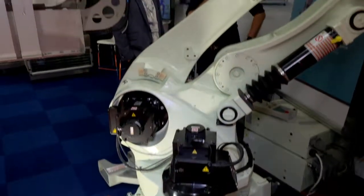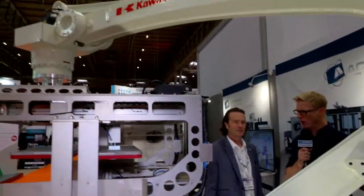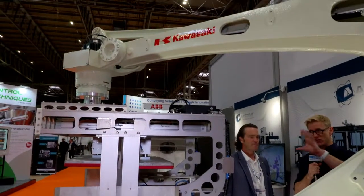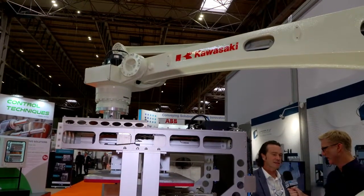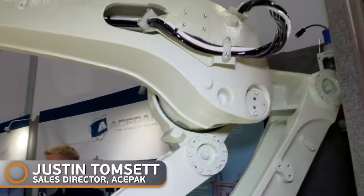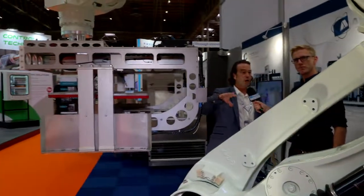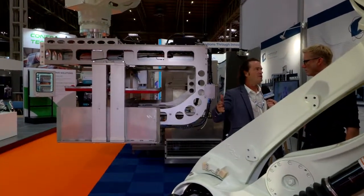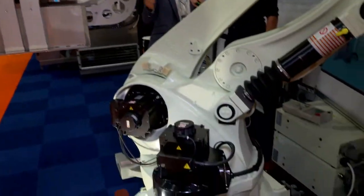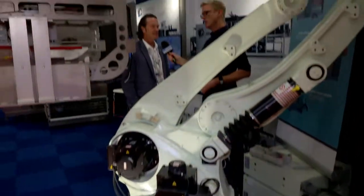I am thrilled to be here chatting with Justin from AcePack and this amazing industrial robot — one of the largest we've seen here. Just chat us through this Kawasaki. So this is a Kawasaki with a 300 kilogram payload. This particular unit is going to end up in a dairy. It's got quite a large gripper. We do partial pallet loads, so you don't do a whole layer, just part of a layer — but 300 kilogram lifting capacity and quite a substantial piece of kit.